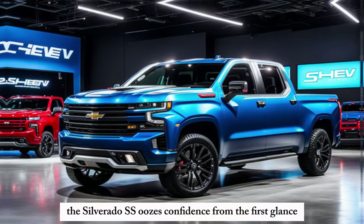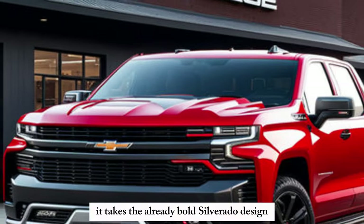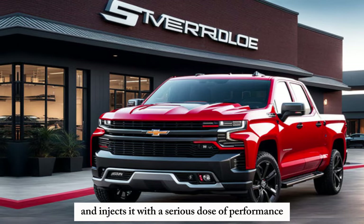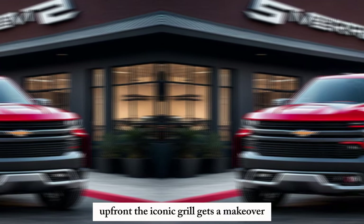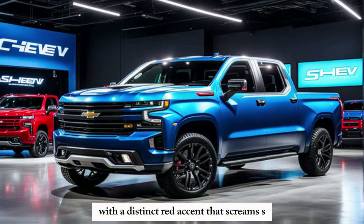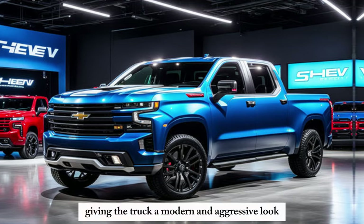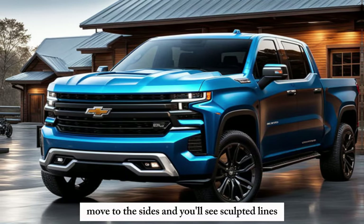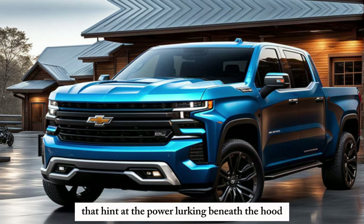The Silverado SS oozes confidence from the first glance. It takes the already bold Silverado design and injects it with a serious dose of performance attitude. Up front, the iconic grille gets a makeover with a distinct red accent that screams SS. Flanking it are sleek LED headlights, giving the truck a modern and aggressive look. Move to the sides and you'll see sculpted lines and pronounced wheel arches that hint at the power lurking beneath the hood.